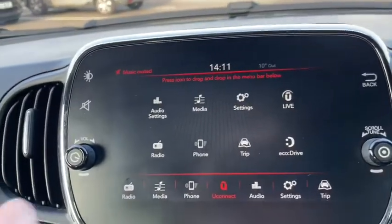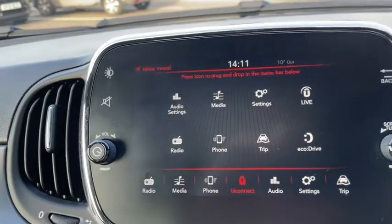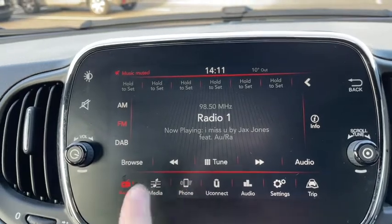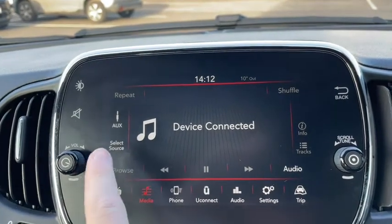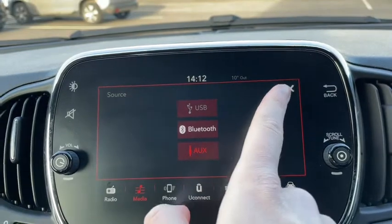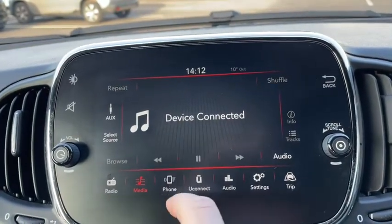We have our touchscreen media display here — it's got tons of apps on board and it's very easy to adjust. Going on to radio with DAB, AM and FM radio easily accessible. You can go on to the media player to play your own music through connected devices or through Bluetooth, and as you can see there's a multitude of ways you can connect them. Connecting Bluetooth also allows you to receive calls safely in the car.